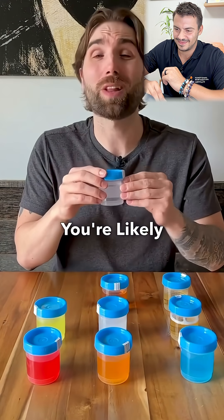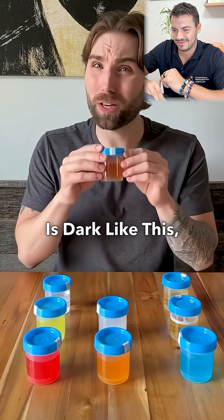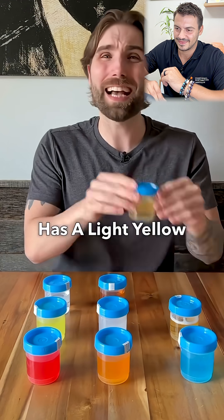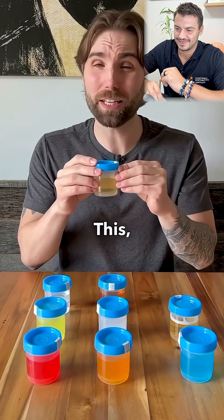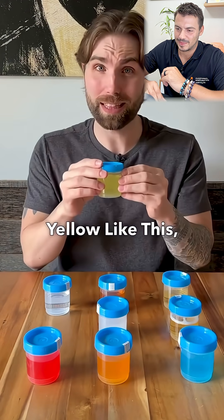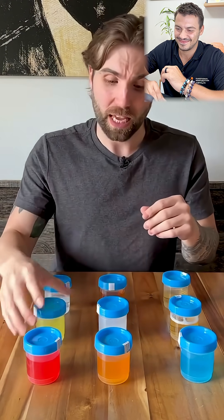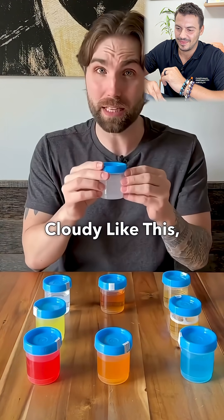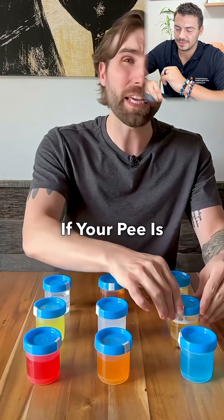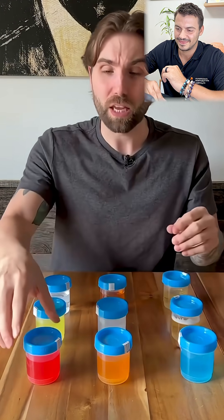If your pee is clear like this, you're likely over-hydrated. But if your pee is dark like this, you're likely dehydrated. And if your pee has a light yellow tint to it like this, you're properly hydrated. If your pee looks highlighter yellow like this, you're peeing out excess vitamin B2. If your pee looks cloudy like this, it's likely a UTI or kidney stones.